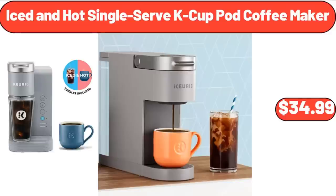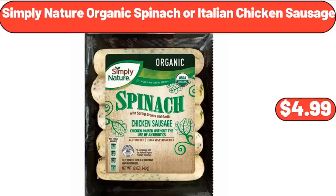Iced and Hot Single Serve K-Cup Pod Coffee Maker, $34.99. Simply Nature Organic Spinach or Italian Chicken Sausage, $4.99.